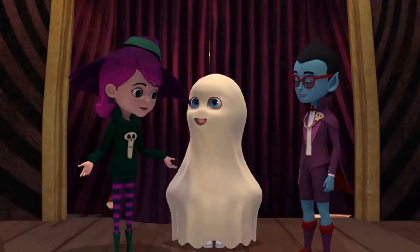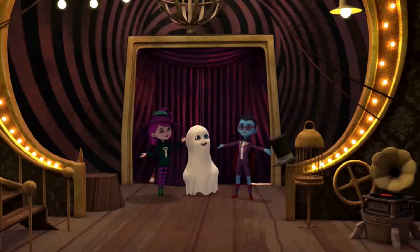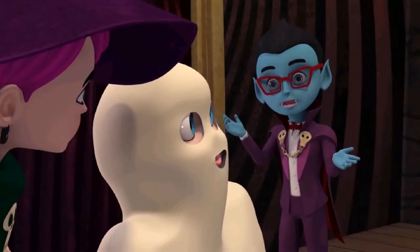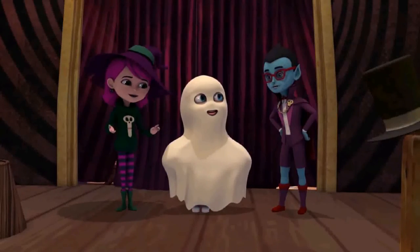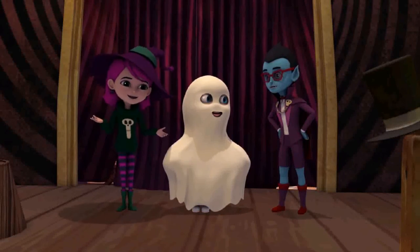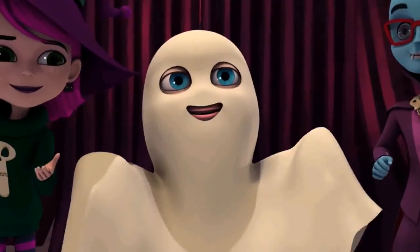That was awesome. I love doing theater. This was the coolest play ever. Now, let's have a cool party to celebrate our success. That's an excellent idea. We'll have tasty food and play exciting games. And dance to groovy music. That was fun! Bye-bye.